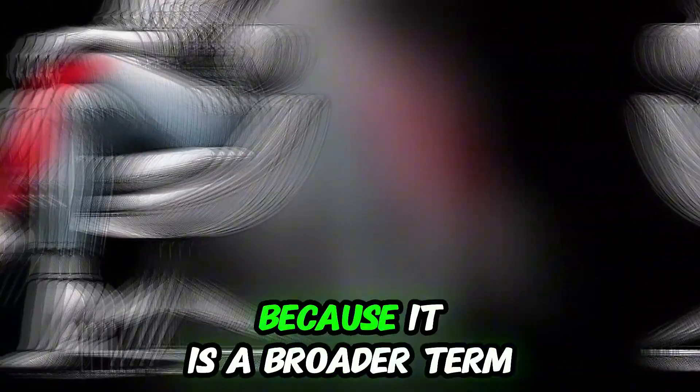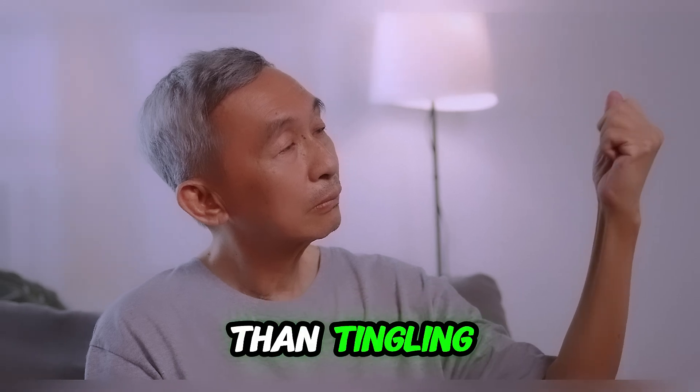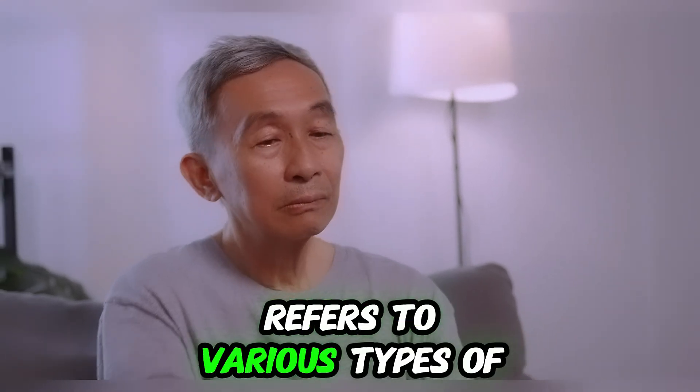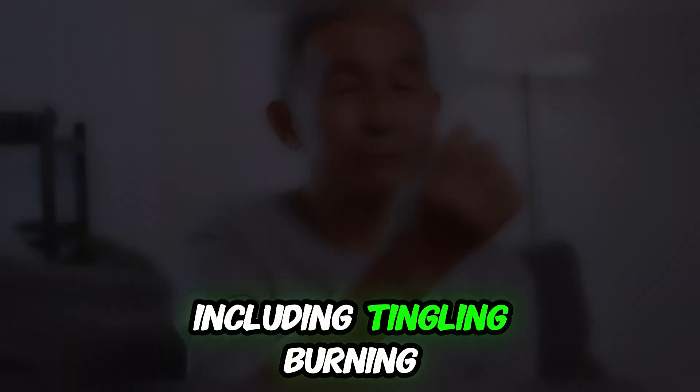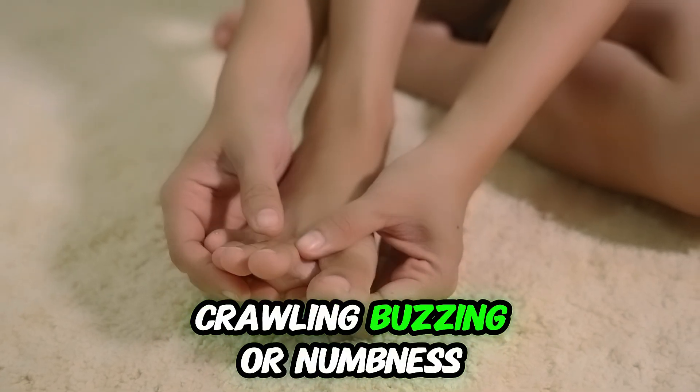We call it paresthesia because it is a broader term than tingling. Paresthesia refers to various types of abnormal sensations, including tingling, burning, crawling, buzzing, or numbness.